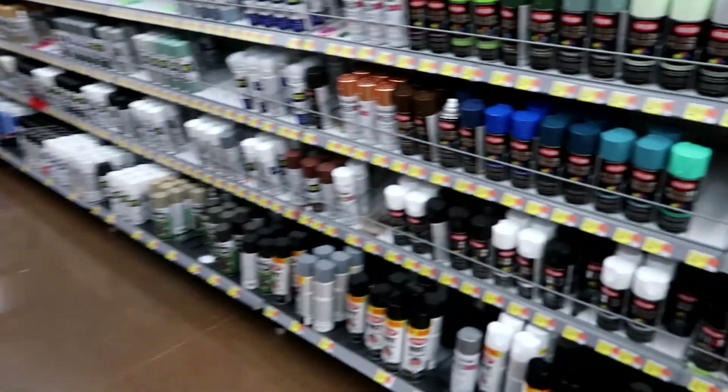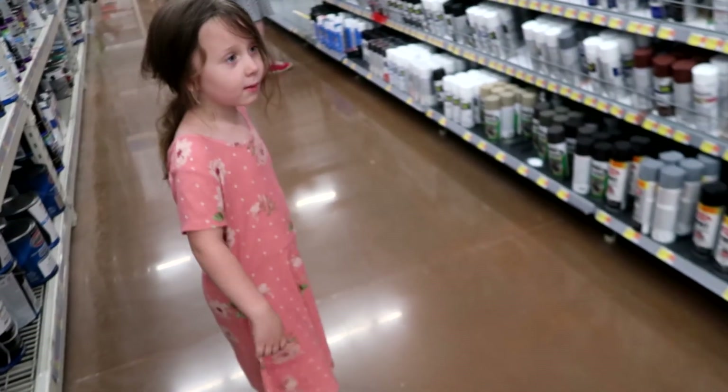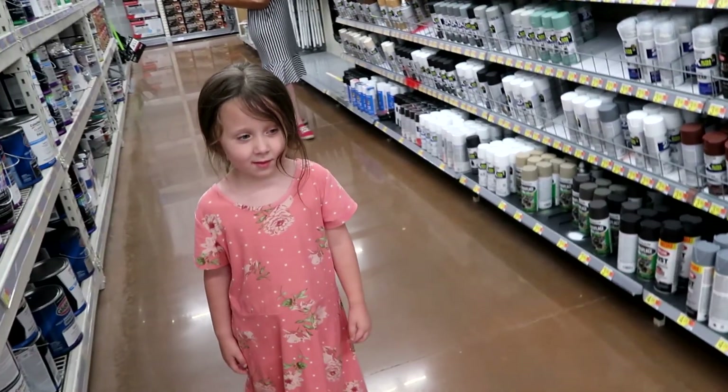This is called spray paint. I know, but they're in some of the YouTube channels. Really? So you've seen spray paint on YouTube channels, huh? Yeah. Would you like to paint something with some spray paint? Yeah. That's what we're going to do. We're going to pick out some colors.